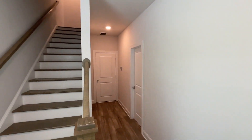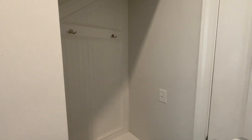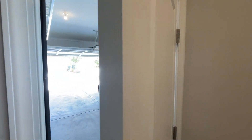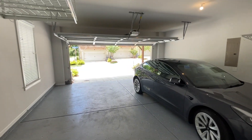Before we go upstairs, we're going to check out the garage. You do have a little mud room section right here — that's a nice little touch. And here is the garage. So one of my viewers commented on my video...